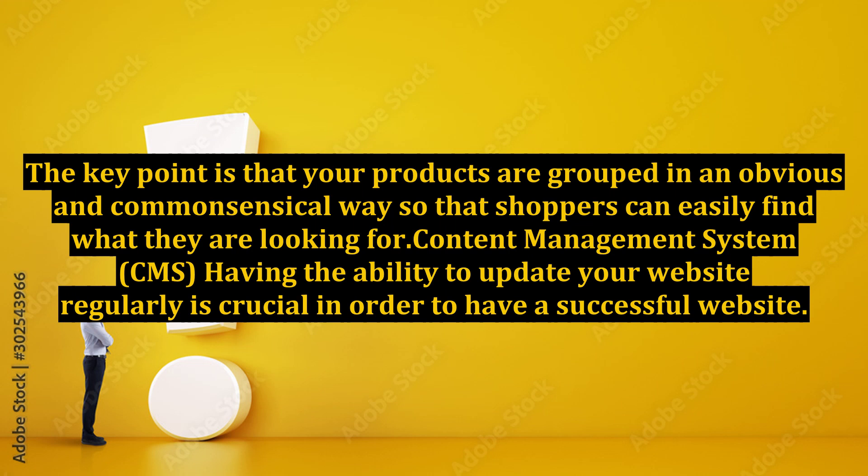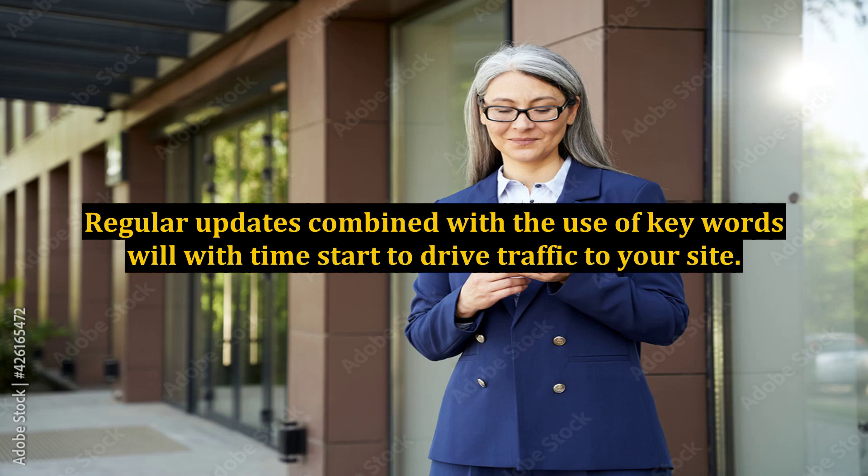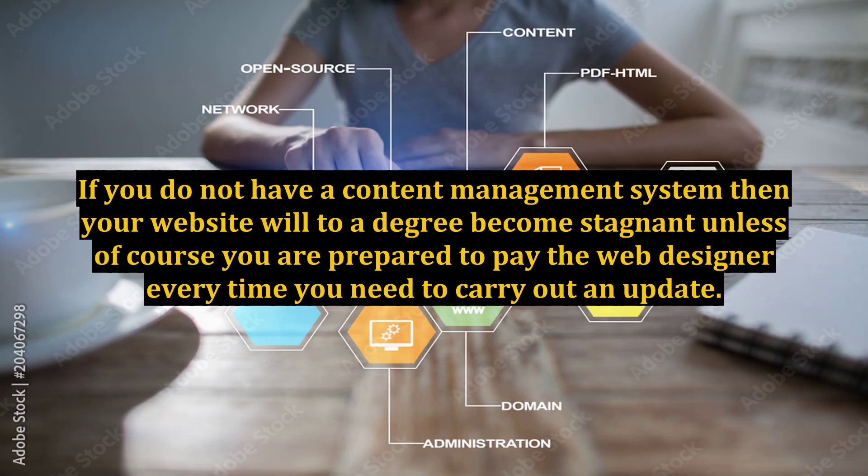Content Management System. Having the ability to update your website regularly is crucial in order to have a successful website. Google likes both new and relevant material, so the more you are able to update your website the higher the site will be ranked in searches. Regular updates, combined with the use of keywords, will with time start to drive traffic to your site. If you do not have a content management system, then your website will to a degree become stagnant, unless you are prepared to pay the web designer every time you need to carry out an update.